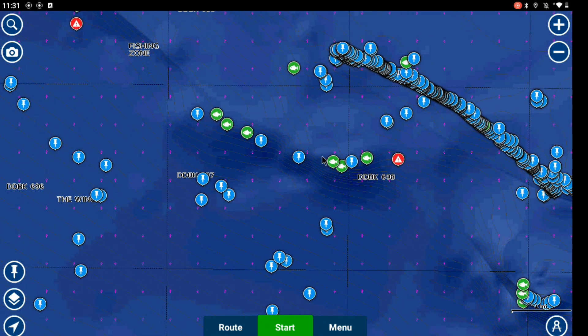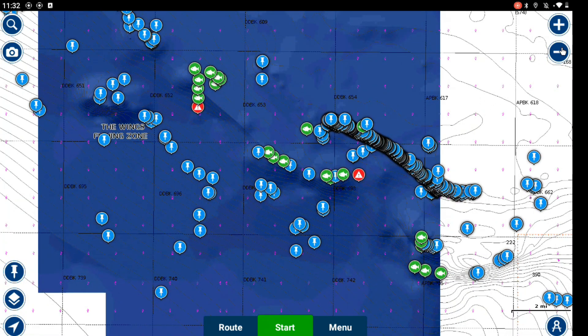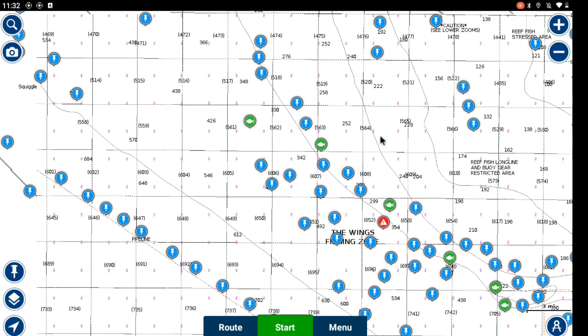On these ledges we've caught all kinds of groupers, all kinds of snappers — of course AJs are everywhere, not really what I'm looking for, but it's nice to drop and catch something. All these ledges produce. This is why the Gulf is so unique, because you don't have this stuff straight across on the Atlantic side. You've got one ledge 80 miles offshore in most places — from Jacksonville up, it's way out there, 80 to 100 miles from shore. Let's measure some of this out.